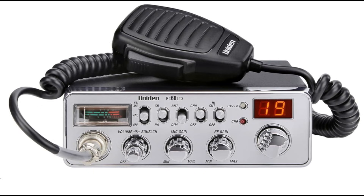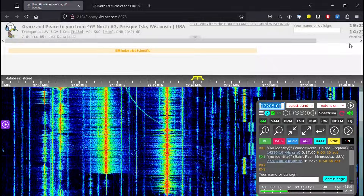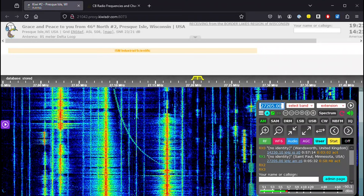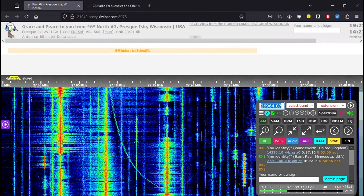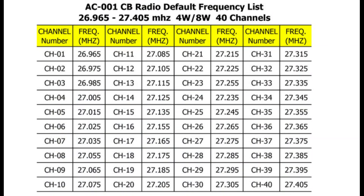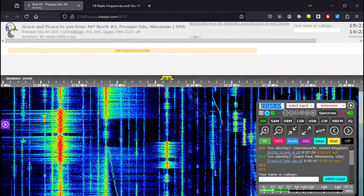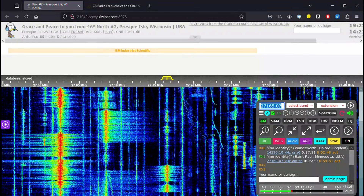Since we're talking about Part 95 personal radio, let's start right there in the middle of the spectrum. In the United States, citizen band radio dominates these frequencies — the range from 26.965 to 27.405 megahertz — divided into 40 channels, channel one being at 26.965, typically about 10 kilohertz apart, though in some instances they jump 20 kilohertz. You can see all 40 channels busy in the spectrum right now.